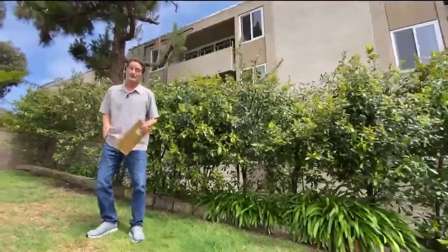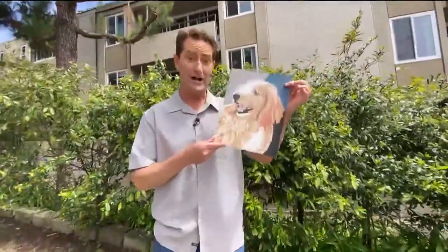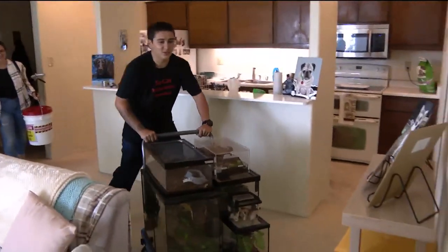I never dreamed I'd say this, but apparently there is a limit to how many cute puppy portraits a person can paint. I've got a whole little zoo for you guys.